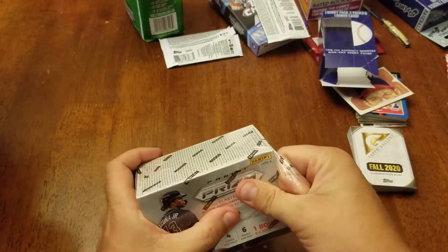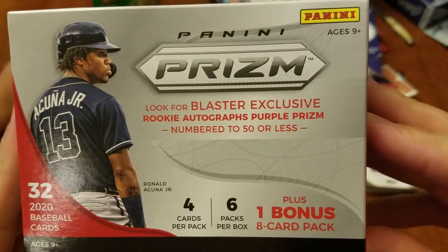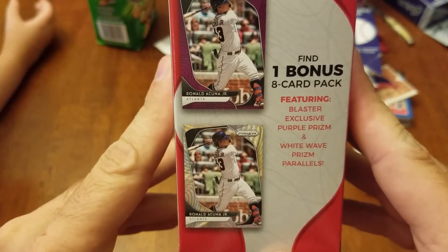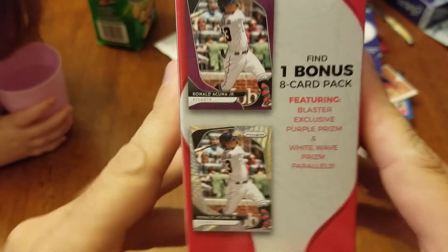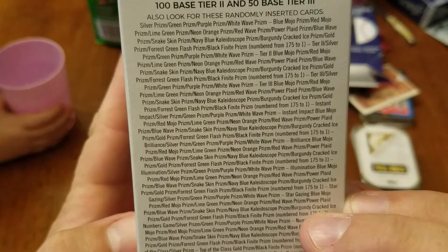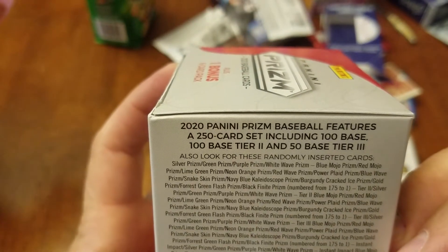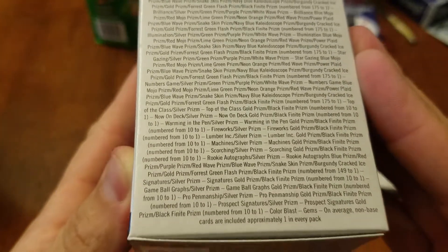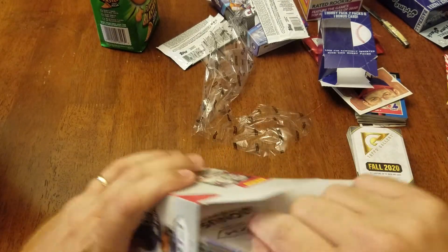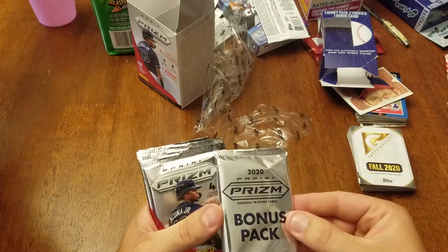Now we're going to do the Panini Prism blaster box — four cards per pack, six packs per box, plus one bonus eight-card pack. The bonus pack features blaster-exclusive purple prism and white wave prism parallels. The 2020 Prism Baseball set features a 250-card set including 100 base, 100 base tier 2, and 50 base tier 3, with all the different parallels and colors. So one, two, three, four, five, six, and the bonus pack.